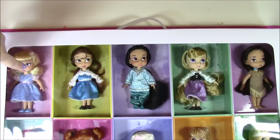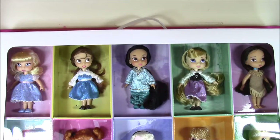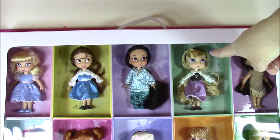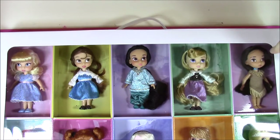This is the cutest doll collection you're ever going to see. On the top row, we have Cinderella, Belle, Princess Jasmine. I'm wondering who this one is — I'm guessing this may be Sleeping Beauty, Aurora — and we have Pocahontas.